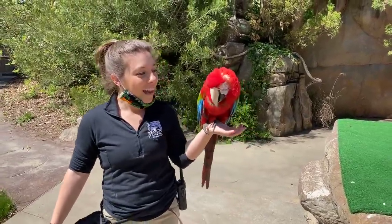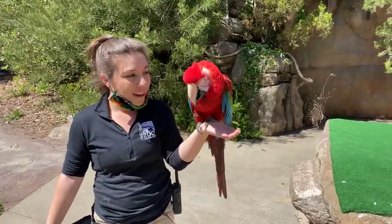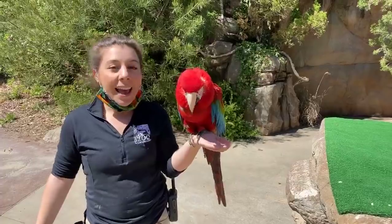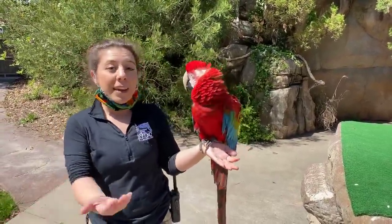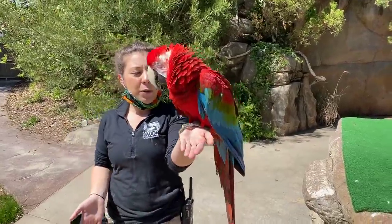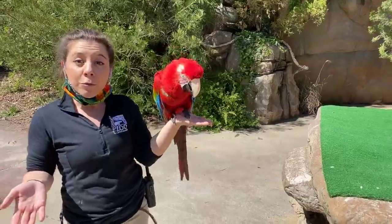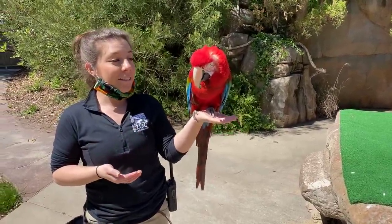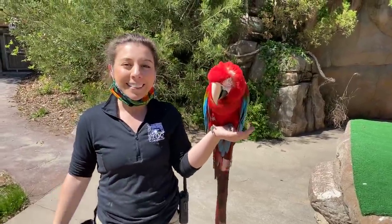All right guys, so that was our last question for the day. Thanks so much — they were all really good. I hope you enjoyed seeing Fiesta. I hope she enjoyed getting some sunshine here today. If you guys check out the home safari page, there will actually be an activity for you in which you can make your very own Fiesta. So take one last look at all of her beautiful colors and her tail, and maybe recycle and reuse some materials that you have to make your very own version of Fiesta. Stick around tomorrow for our next home safari. Thanks guys!